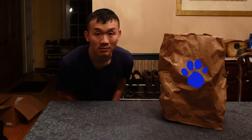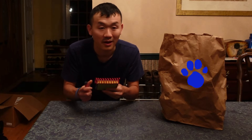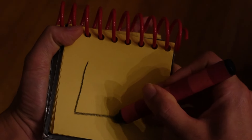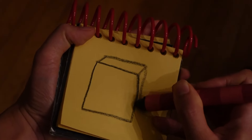But anyways, you know what we need? We need our handy dandy notebook. Notebook, right. Alright, so let's draw this bag in our notebook. I could draw a bag by making a square here. Line down here.